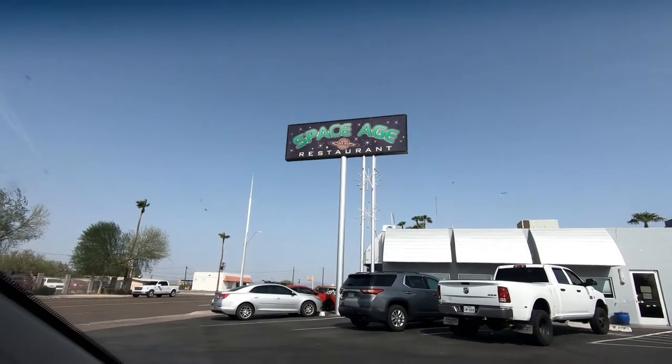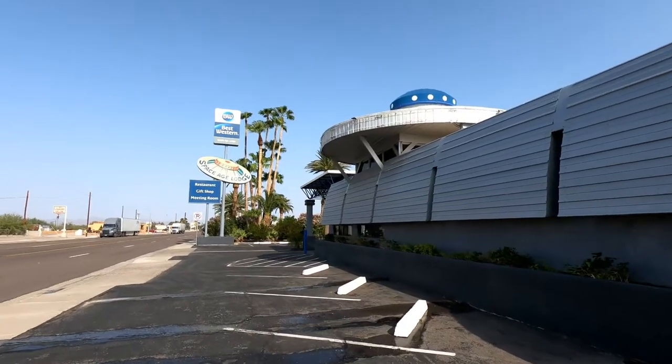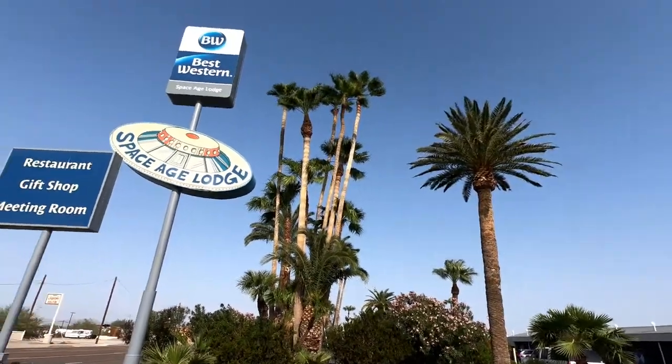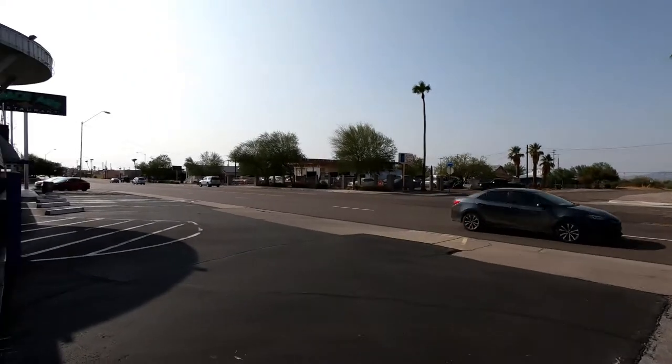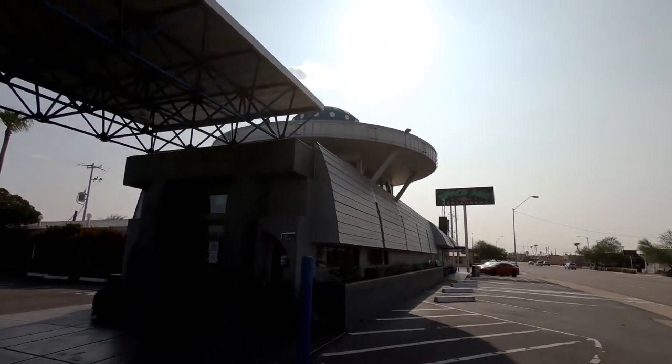Alright, we just got here. Upon first glance, this place looks pretty promising. Take a look. Space Age restaurant. Now we're going to get out and take a look. The Space Age Lodge and Restaurant. And gift shop. This is pretty awesome. UFOs.